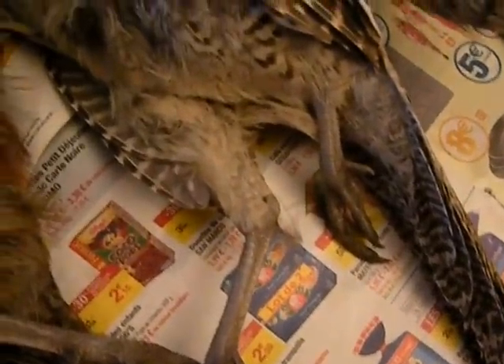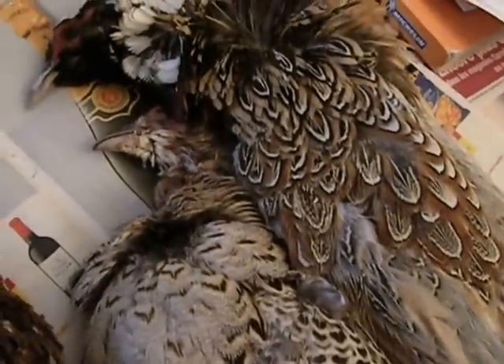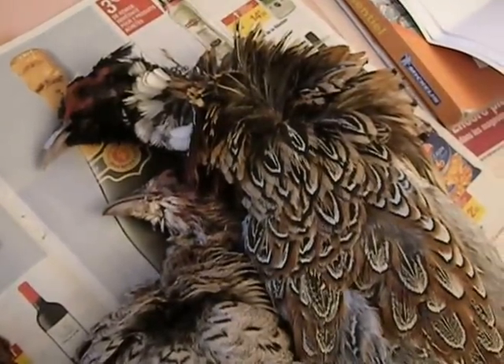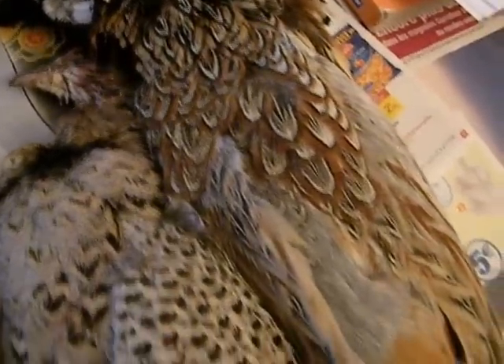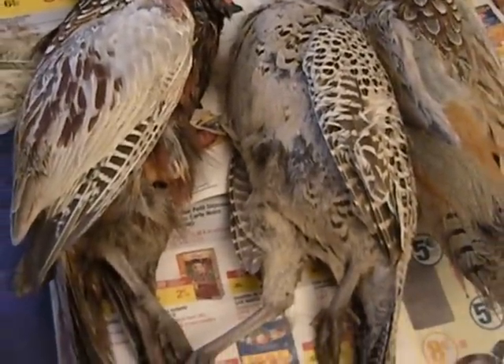Scott Reyes just did another pheasant recipe which he declares is his favorite. It uses savoy cabbage, garlic, thyme, lardon, and chicken stock, and it looks wonderful — so I'm going to try that at some point. Now, the reason I've ended up with three of them instead of just one, and they still have the feathers on...